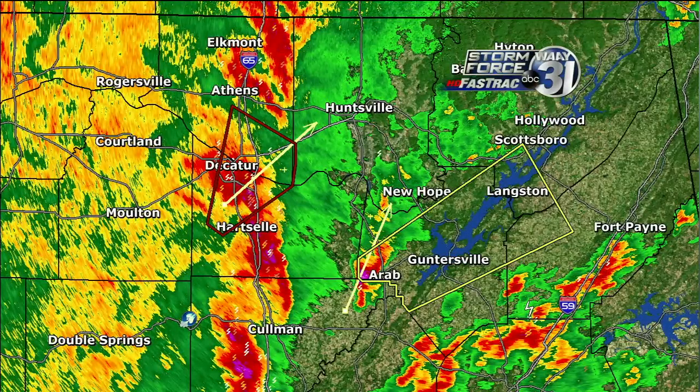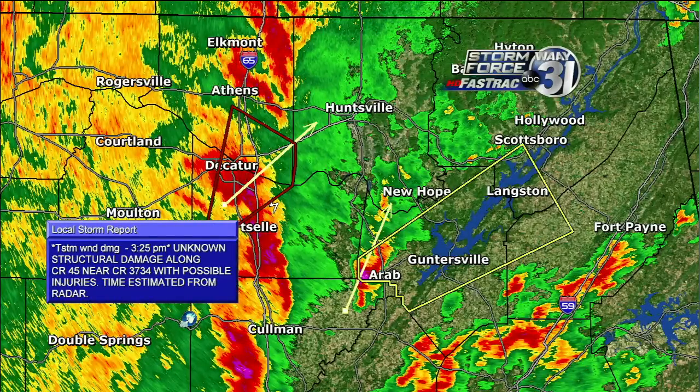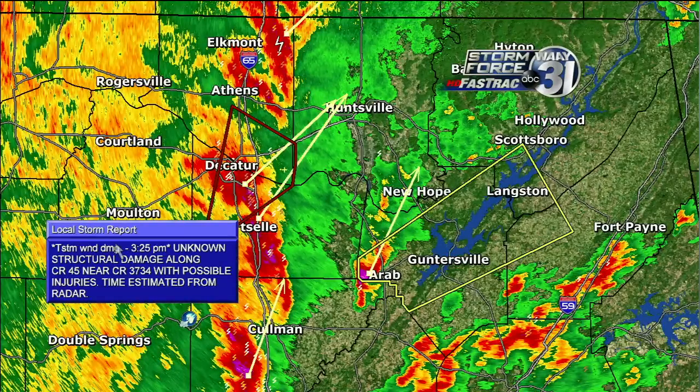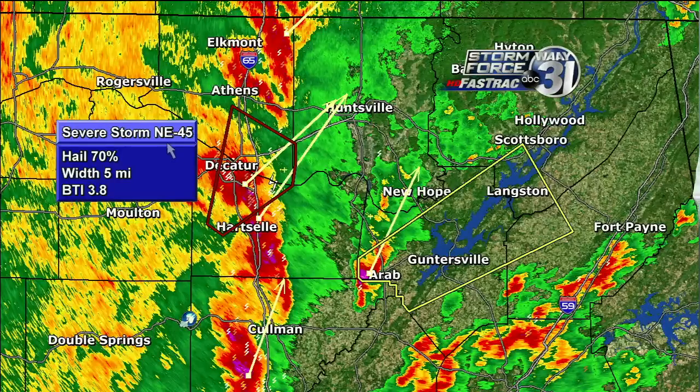Just to the west is a tornado warning that's headed towards southern Madison County — areas like Old Railroad Bed, James Clemens High School, Madison Boulevard, I-565. That area is very populated, a lot of subdivisions. If you're in that area, definitely plan ahead to where your safe place is. We also have a report from about half an hour ago of structural damage along County Road 45 near County Road 3734, possible injuries, estimated by radar.